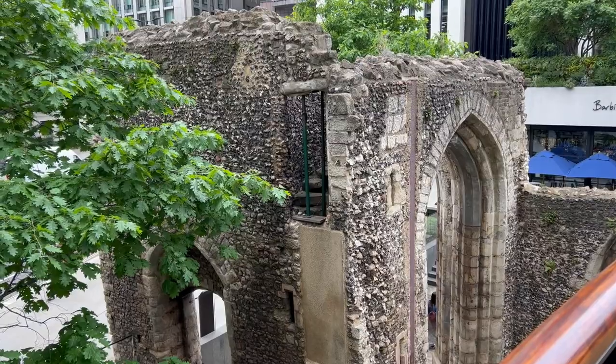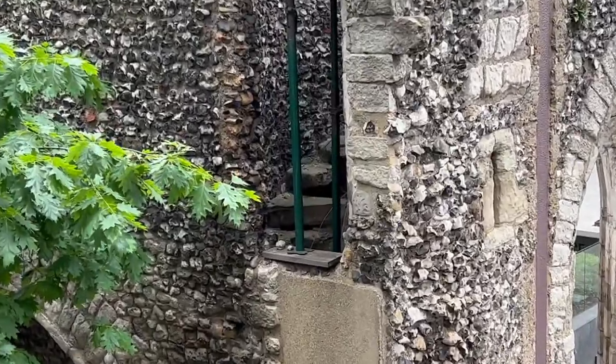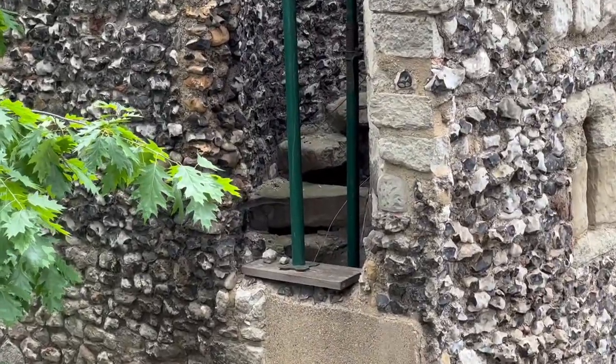I've just got up to this walkway and I was looking at the tower, and just through the hole in the wall there you can see some stairs going up to what may have been a bell tower originally.